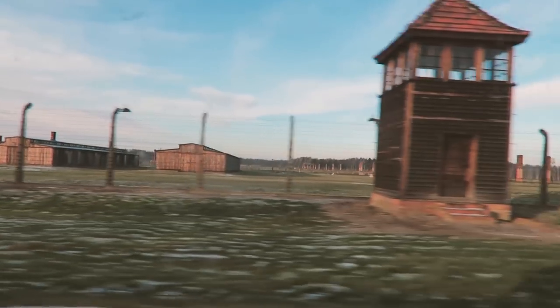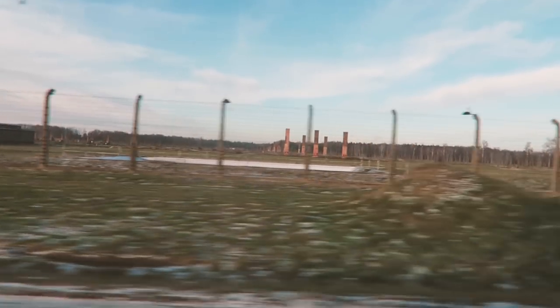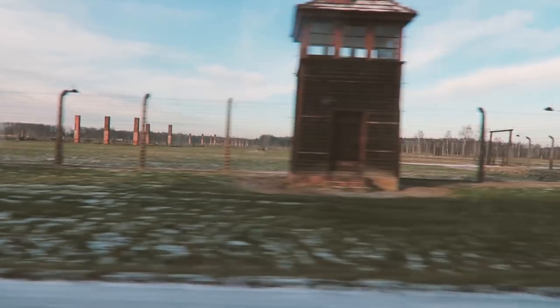Possibly around 90% of the people who died at Auschwitz — said to be around 1.3 million Jews, Poles, Gypsies, and Soviets — died within Birkenau.